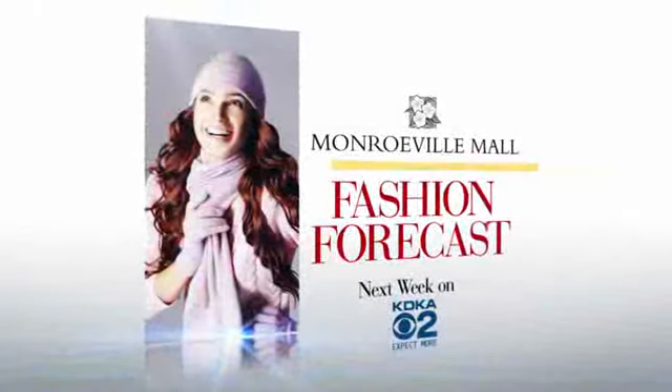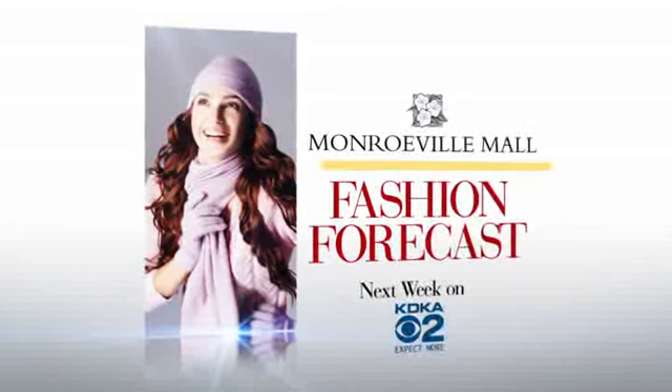Thanks, Heather. I'm Stacey Keating. Thanks for watching Fashion Forecast. Watch the Monroeville Mall Fashion Forecast next week for more style tips and gift ideas on KDKA.